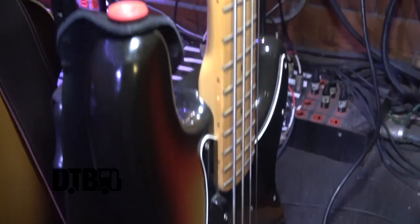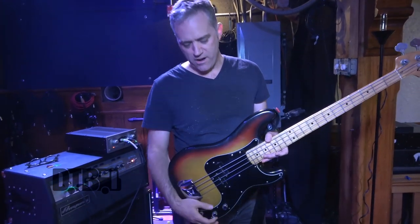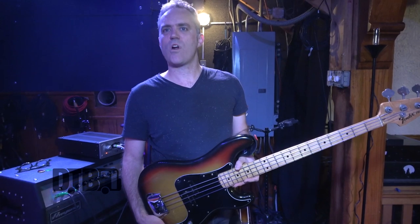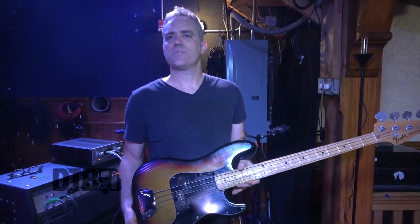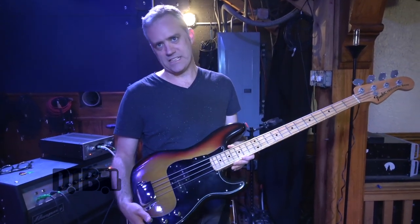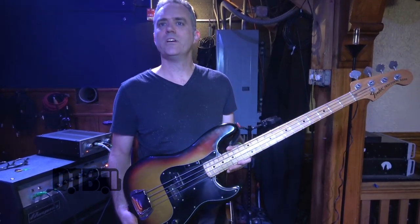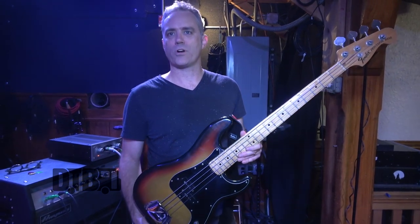I usually open the volume up pretty full and control things from the amp. The tone is mostly opened up — I like a little bit of growl with the bass. 70s basses have some really nice high-end growl that I miss in some of the 60s P-basses I play, so this is kind of my go-to P-bass — the toasted marshmallow pork chop.